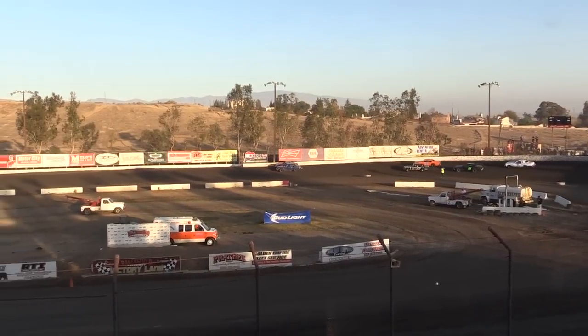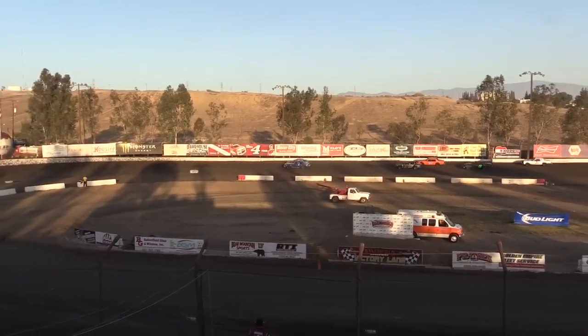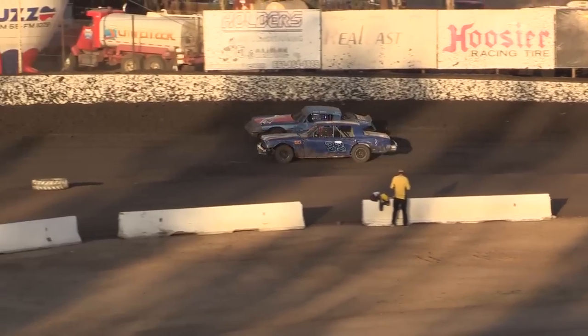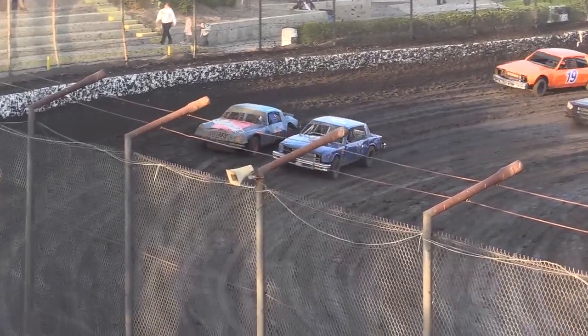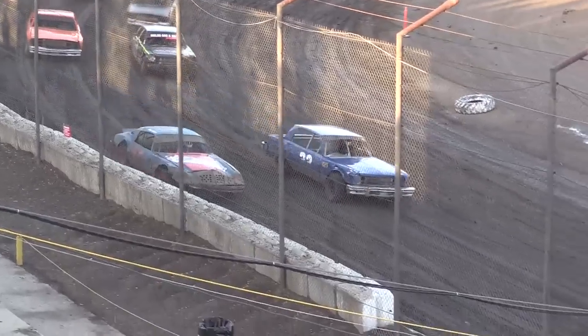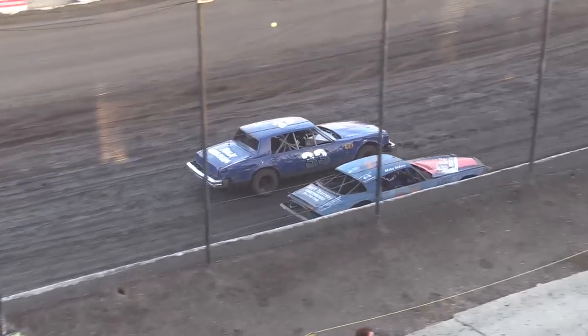Heat race number two for the American Stocks on track — getting ready. Seven American Stocks ready for this one, and we're going to do a bit of a starting lineup. We saw one of these drivers on the front row on the way up here to Bakersfield Speedway. It would be the outside pole sitter, Mike Siders, and the number 2533 on the pole of Jeremy Watts.